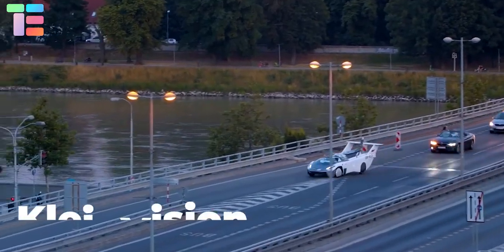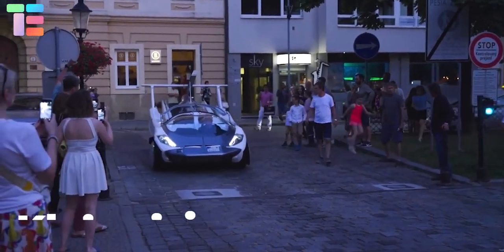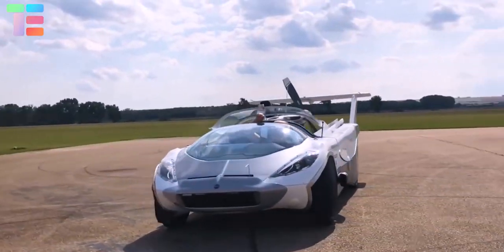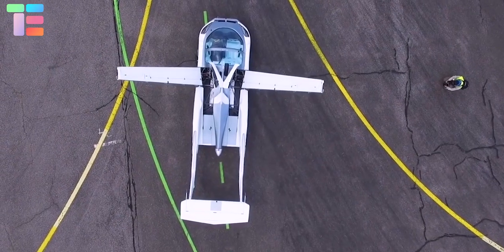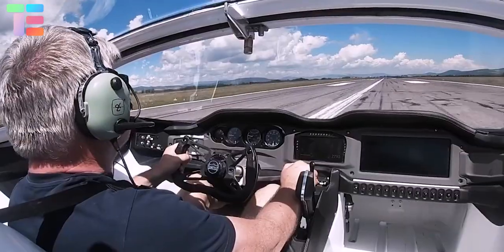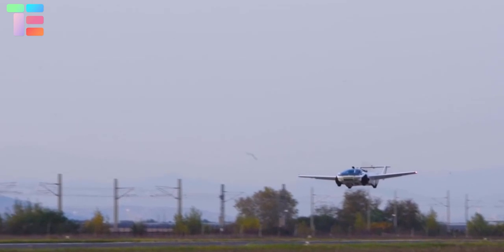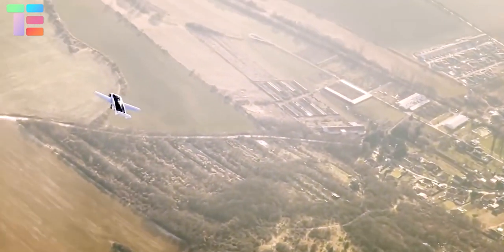The third cheapest flying car is the Klein Vision AirCar. This dynamic air car is designed with enough space for passengers along with efficient lift characteristics during flight. It is technically designed with retractable wings, folding tail surfaces, and a parachute deployment system. This magnificent model provides a flexible and stable folding tail surface during takeoff.